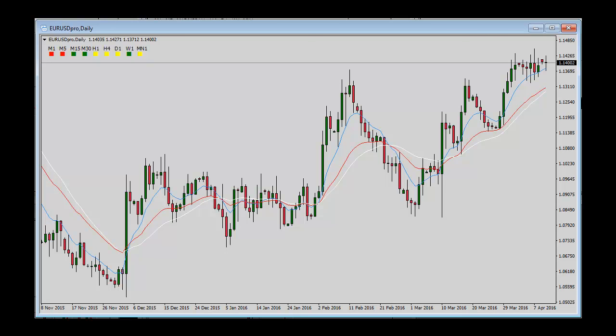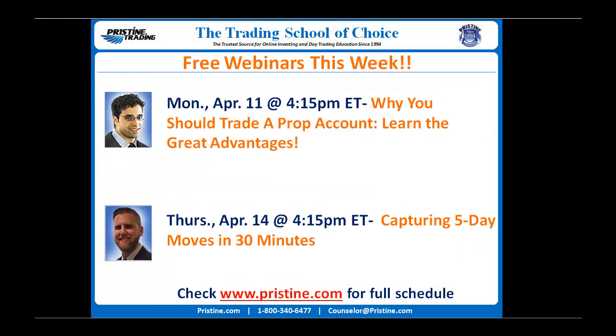With that said, guys, Pristine offers a number of webinars each and every single week, so I certainly invite and encourage you to join us. You can see some of the webinars we've got this week, and of course go to www.pristine.com for the full schedule. We'd love to have you there asking any and all questions you may have. Hopefully we'll see you there, or maybe in another upcoming webinar. Either way, make sure to like, comment, and subscribe so that you can receive future updates and videos here at Pristine. As always, stay confident, stay disciplined, and stay patient. We'll talk to you again soon.